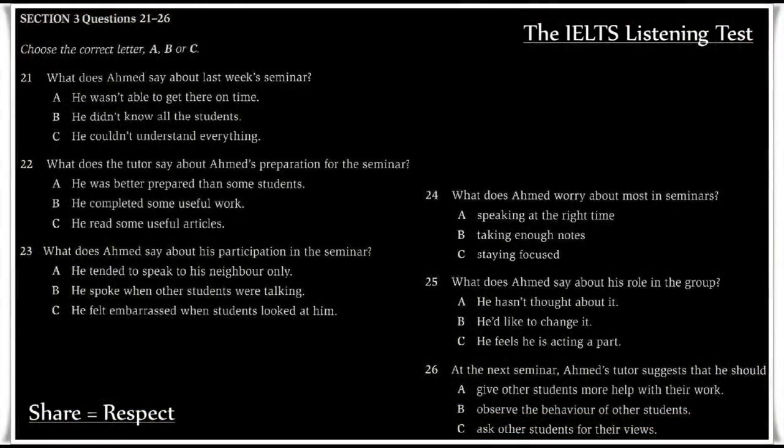Now turn to Section 3. Section 3. You will hear a tutor and a student discussing a seminar. First, you have some time to look at questions 21 to 26. Now listen carefully and answer questions 21 to 26.